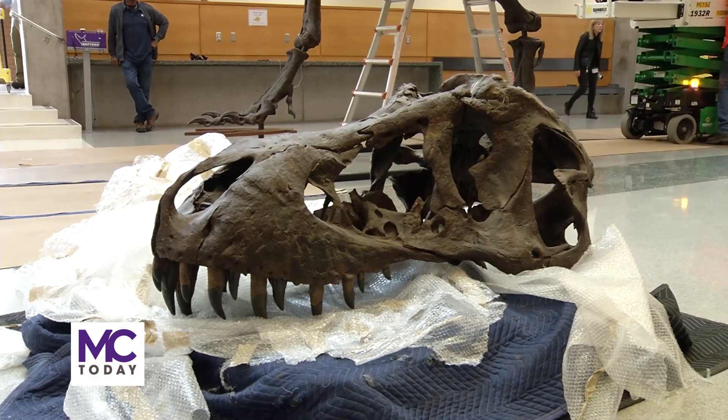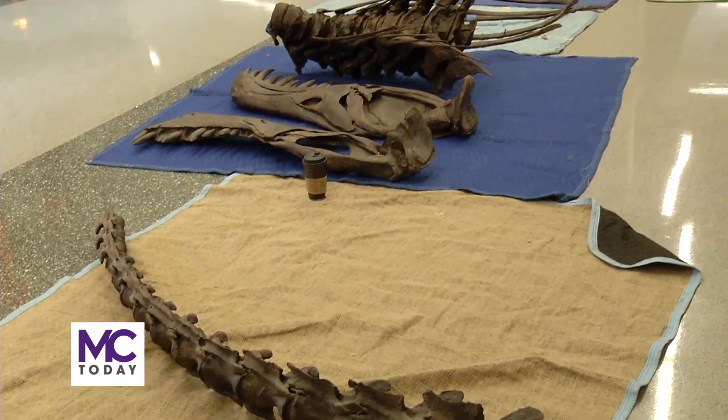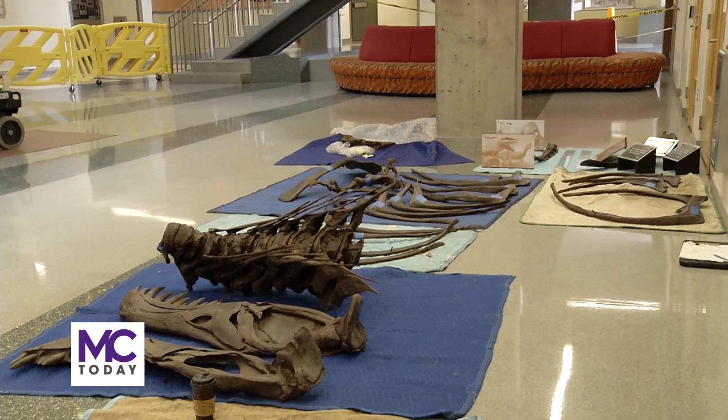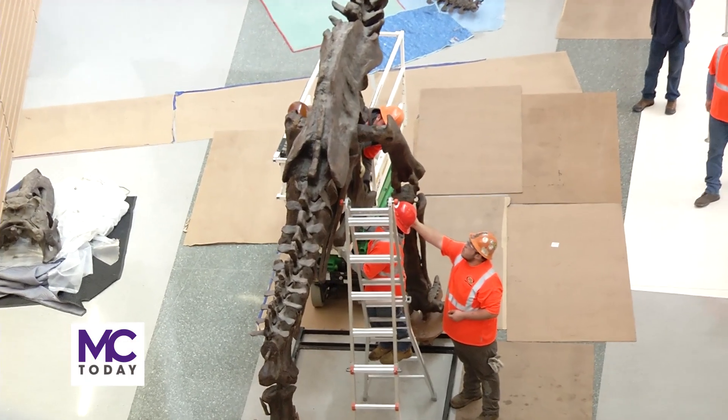The T-Rex is nicknamed Stan after the man who discovered the remains. It was found in South Dakota in the Hell Creek Formation, which is a very famous formation that spans the end of the Cretaceous and the beginning of the Cenozoic — the age of mammals. He discovered the skeleton in the late 1980s, and it was excavated in the 90s.